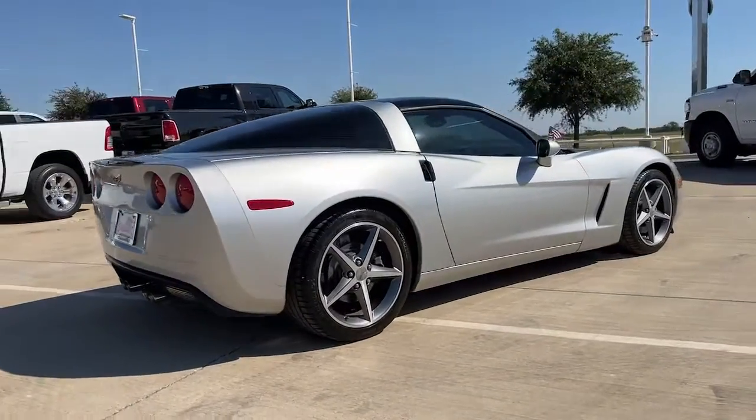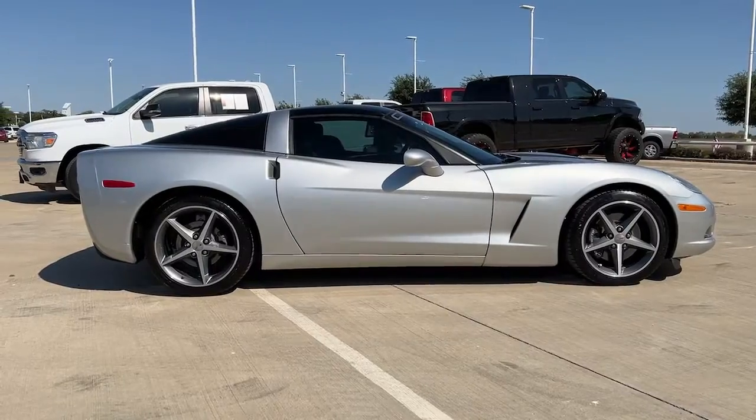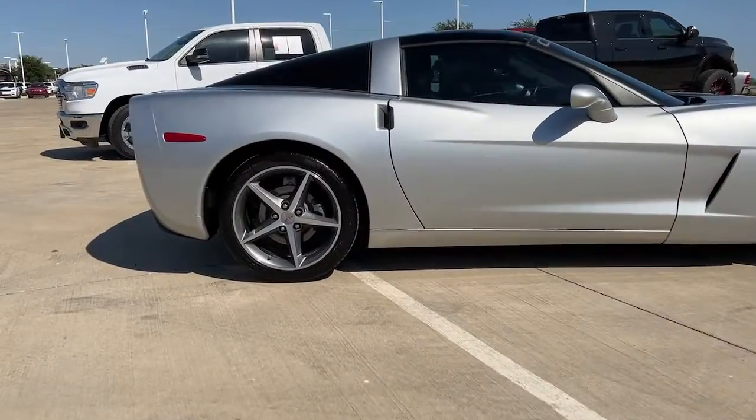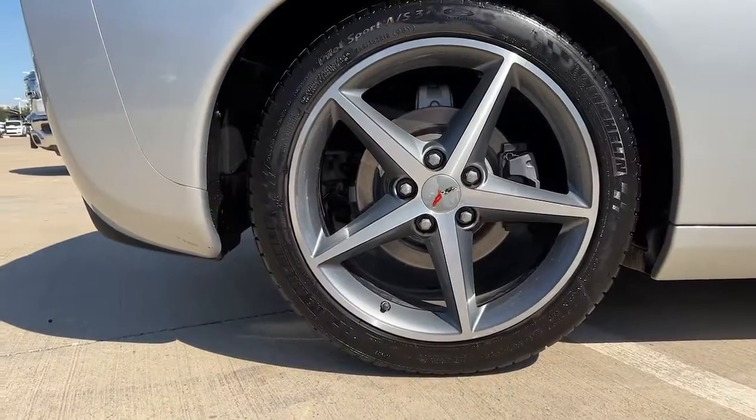Keyless entry, satellite radio, power passenger seat, fog lamps, aluminum wheels, electronic stability control, power driver seat, dual zone AC, leather steering wheel, intermittent wipers.